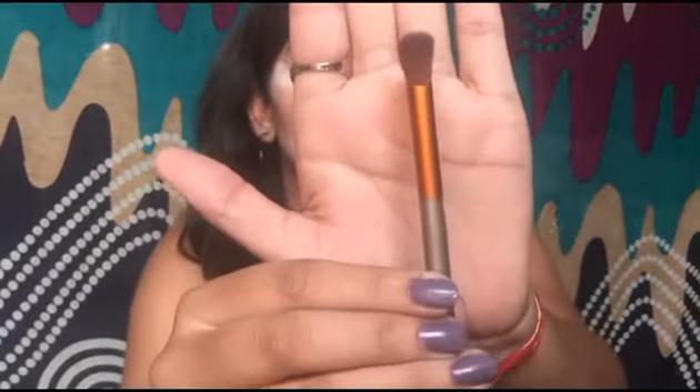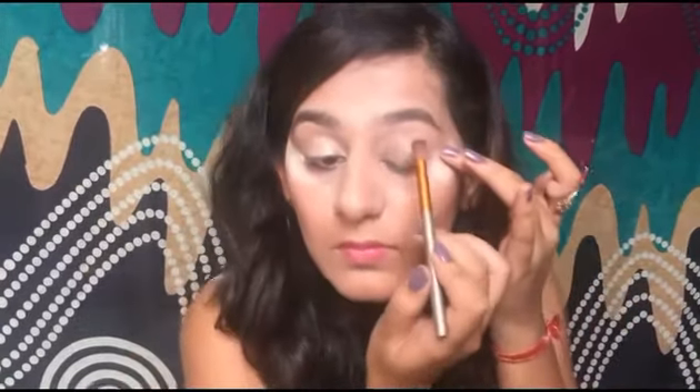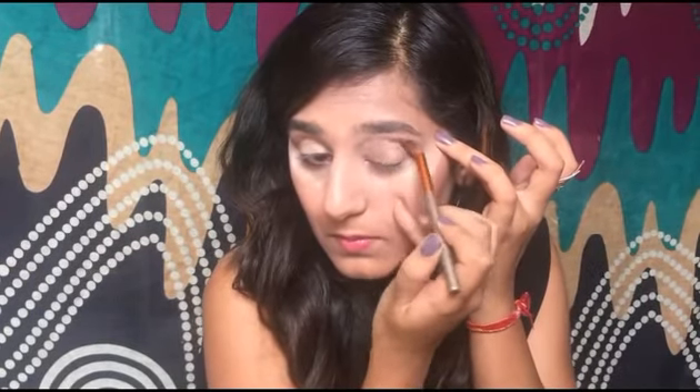Now I'm taking a large fluffy brush — I got it from Amazon but any blending brush works — and I'll use this color as my transition color. I'm blending the transition color onto my crease area using back-and-forth and circular motions to build a gradient effect. Blending the transition color really well is very important.